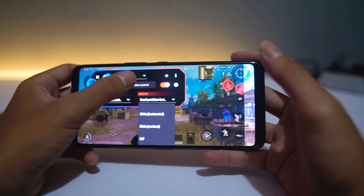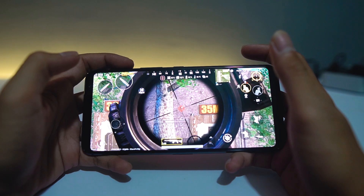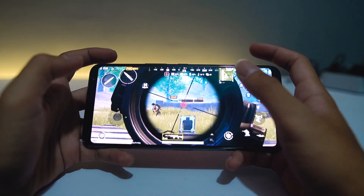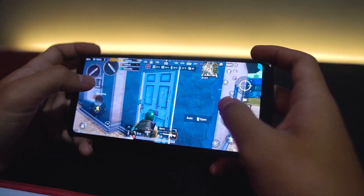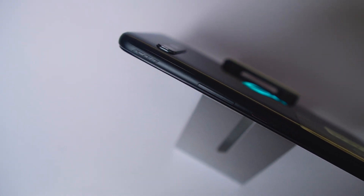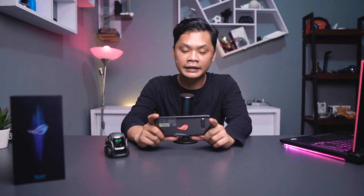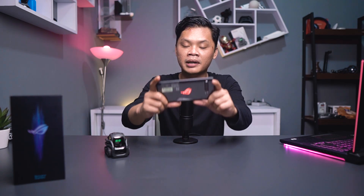Jadi tombol air trigger di bagian atas bisa kita bagi menjadi 2, total berarti ada 4 tombol — kalau misalkan joystick berarti R1, R2, L1, dan L2. Dual partition button ini biasanya akan saya gunakan untuk pick and scope di PUBG, karena biasanya kalau tidak menggunakan tombol air triggers dari ROG Phone, saya kepencet kalau taruh tombol pick and scope itu di dekat scope yang utama. Dengan dual partition button-nya, nggak ada lagi accidental touch untuk pick and scope di PUBG. Meskipun tombol air trigger yang ada di ROG Phone 3 ini nggak tactile atau nggak pop up secara fisik seperti Black Shark 3 Pro, tapi feel-nya tetap enak karena haptic feedback-nya ini kuat banget.